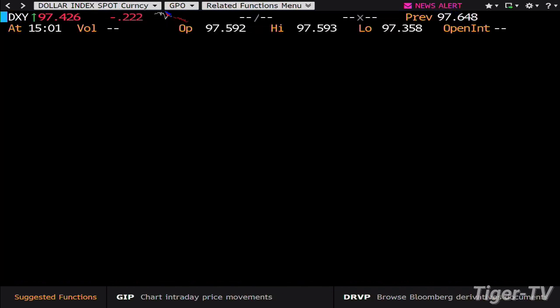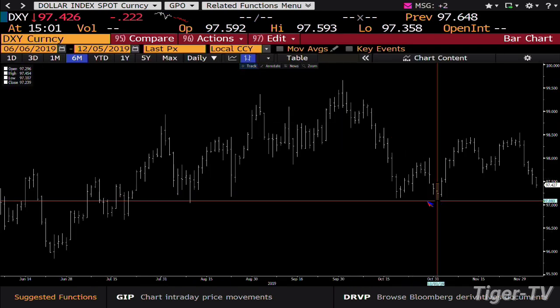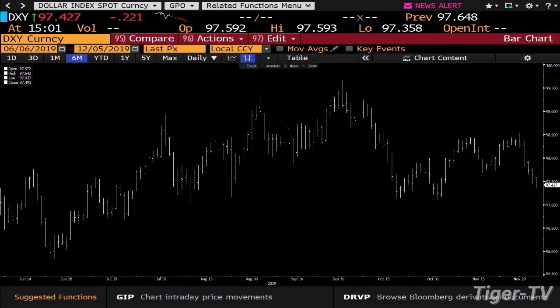We get into the dollar. The Dollar Index is making its way down to the lower end of the range that it's in right now. That number, folks, is $97.107. Right now you're at $97.427.